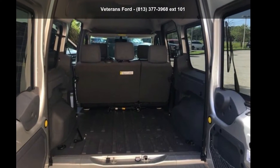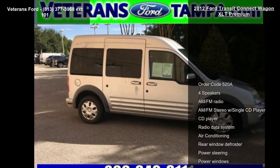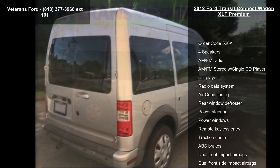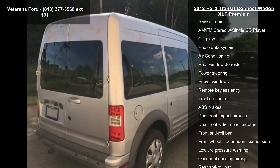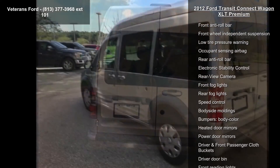Imagine yourself in this Ford 2012 Transit Connect Wagon XLT Premium. If you are looking for a first-rate auto, this one could be yours today. This vehicle comes with a reliable 4-cylinder engine, connected to a smooth shifting automatic transmission.